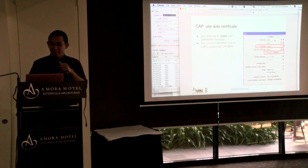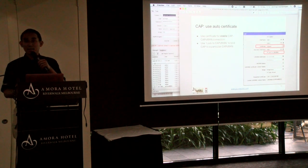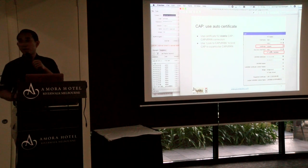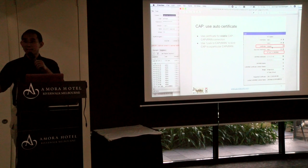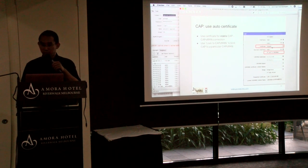Several tips. For CAPsMAN and CAPs, you can use auto-certificate. Without a certificate the CAP can still be managed by CAPsMAN, but for stability it's better to use a certificate and lock the CAP into a particular CAPsMAN. You just select 'request' and it will automatically ask for a certificate from CAPsMAN. CAPsMAN will generate the certificate automatically and push it back to the CAP. I really suggest doing this for stability.